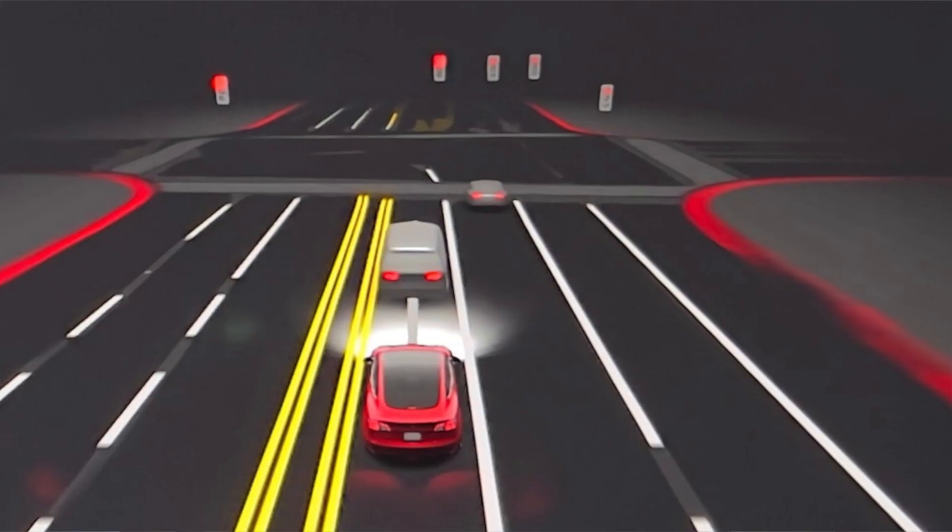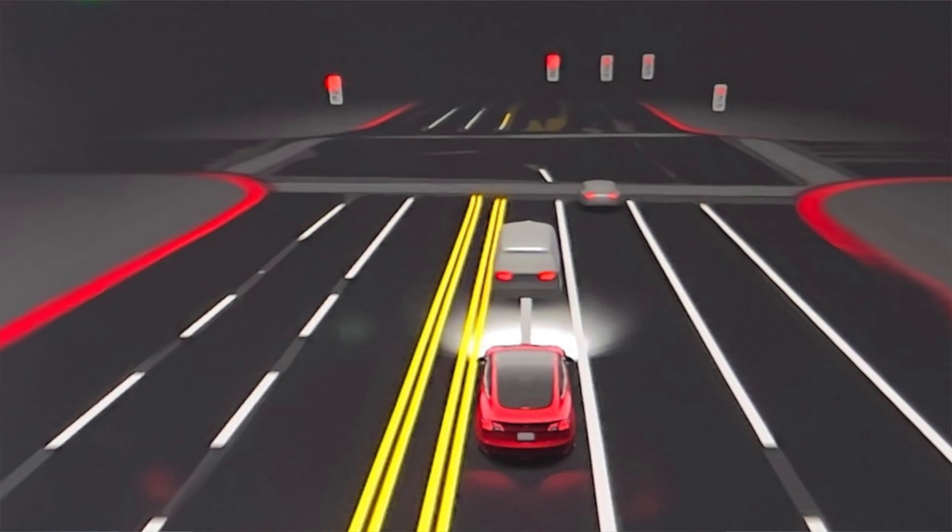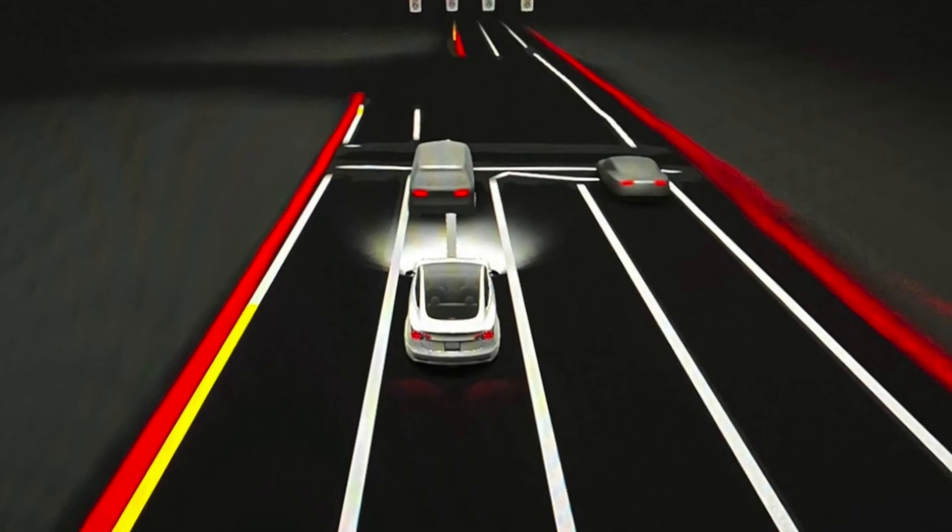Overall, I think FSD beta in Canada is going to be pretty much the same experience as down in the States. Our roads are pretty much the same — maybe a little bit smaller because we don't drive trucks as much up here, but generally the rules are the same. When I drive down to California or Texas, the roads look pretty similar. This is FSD beta on city streets, so the highway difference shouldn't really matter. Rules are pretty much the same with just a couple of little differences Elon has mentioned.